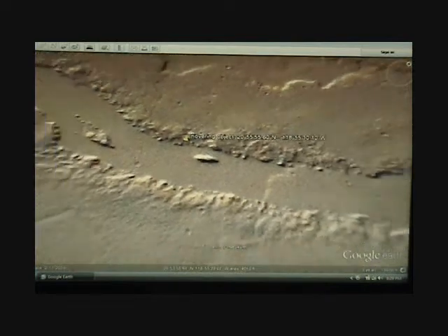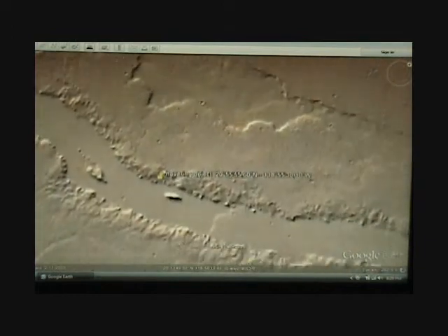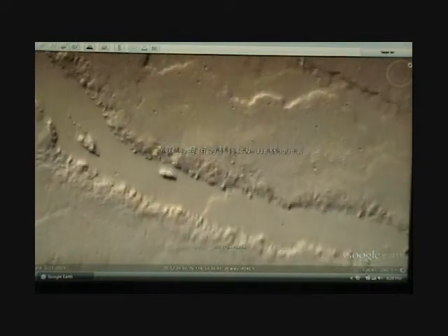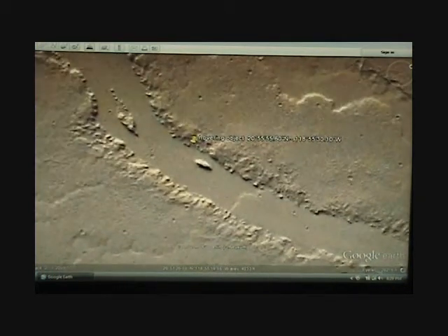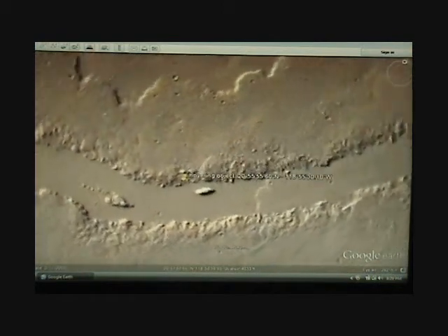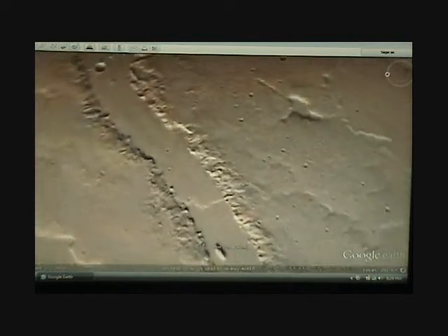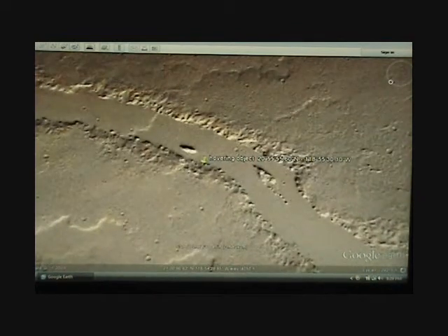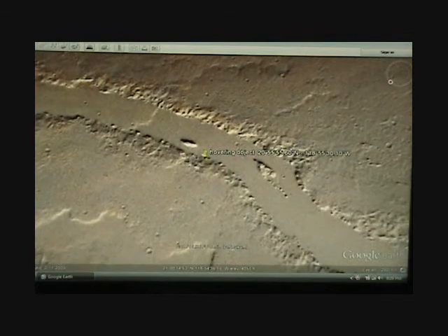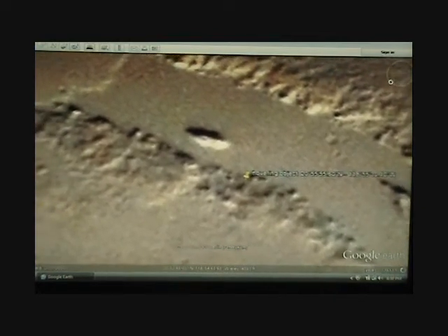We'll take it back to normal. And then we're going to spin it around, give it a little spin here and look at it from the other side and see what we can see. Get her in the middle here. Now we'll zoom down a little bit. Looks like it could be a rock — a tall rock with a shadow behind it from this angle.